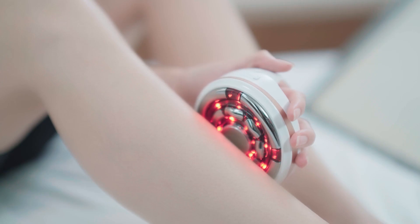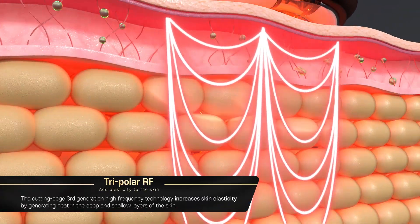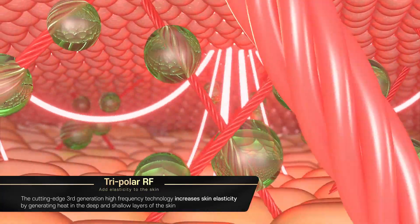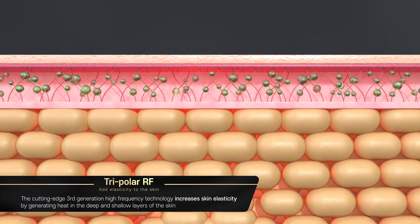MD Planner B11's Tri-Polar RF is the most advanced high-frequency technology that combines unipolar and bipolar methods, adding confidence to skin elasticity by generating heat in the deep and shallow layers of the skin.